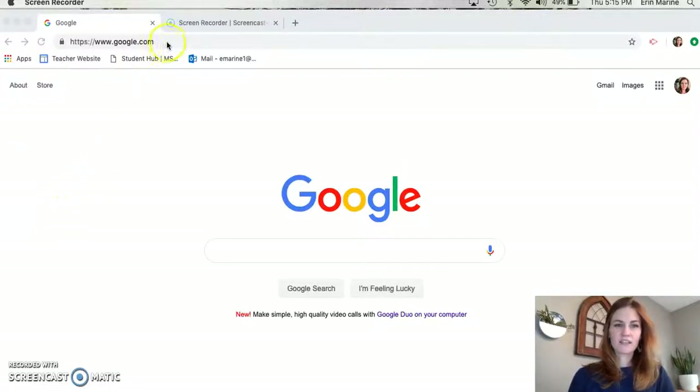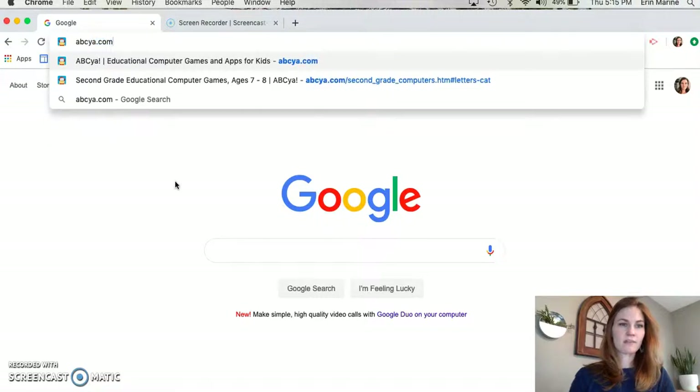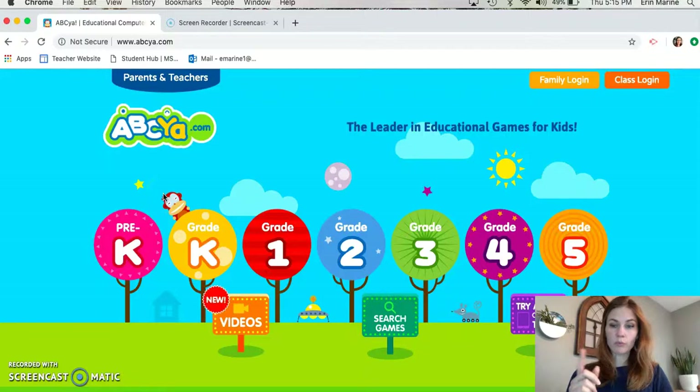Hey guys! Today in our workshop we're going to be working on some of our spelling and I wanted to show you a really cool website called ABCYA that has some fun games and activities for us to do while we're practicing our spelling.